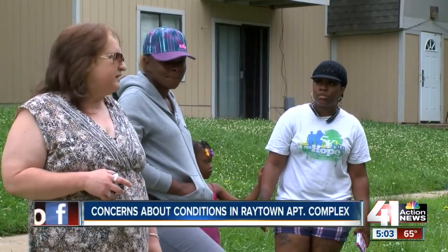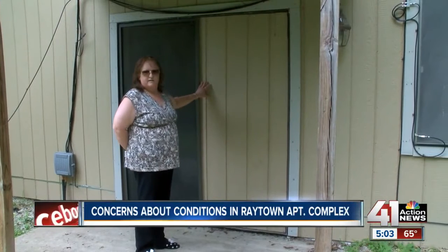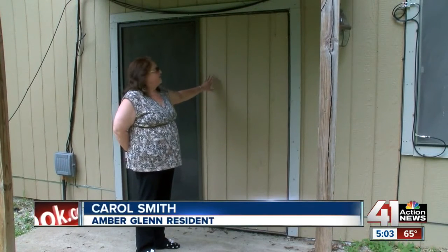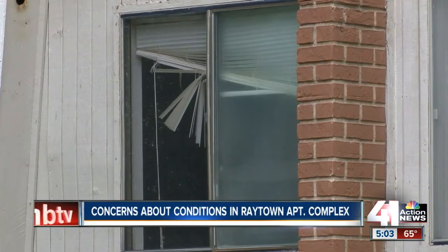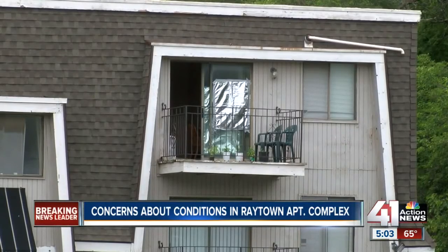Carol Smith doesn't even have a back patio door. "My porch door has been gone for two months — it was busted out." Their fix is a piece of sliding plywood, which she says is a big security risk.